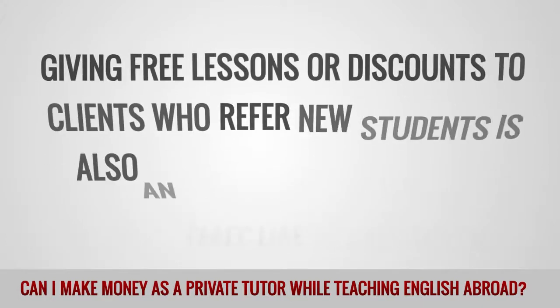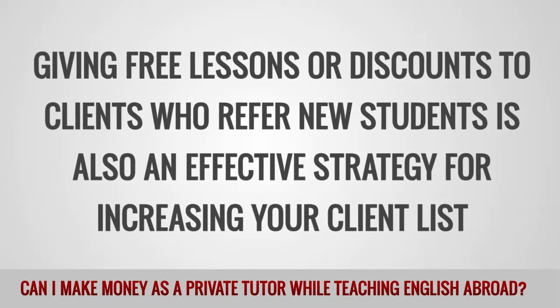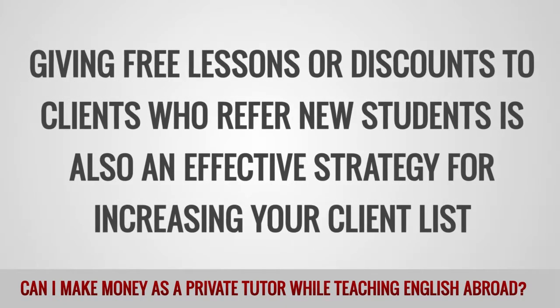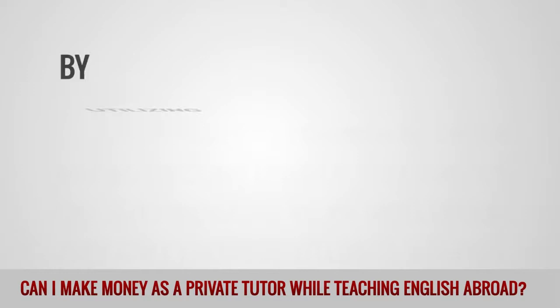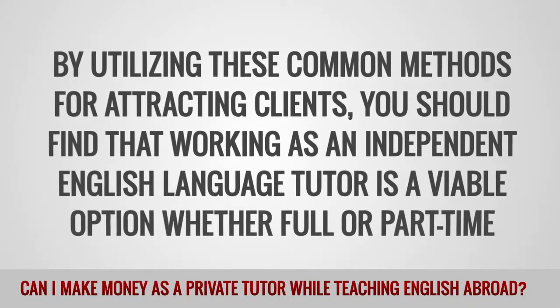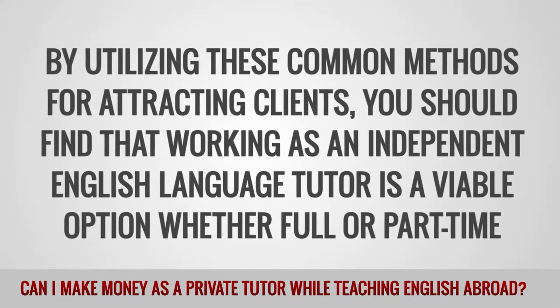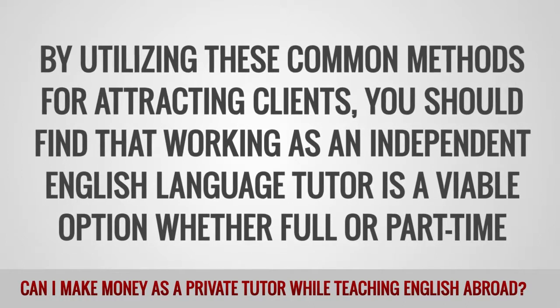Discounts for purchasing multiple sessions are also tried and tested methods for getting customers through the door. Giving free lessons or discounts to clients who refer new students is also an effective strategy for increasing your client list. By utilizing these common methods for attracting clients, you should find that working as an independent English language tutor is a viable option whether full or part-time.